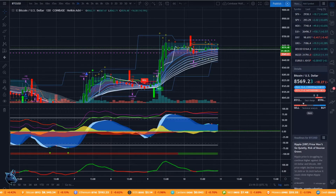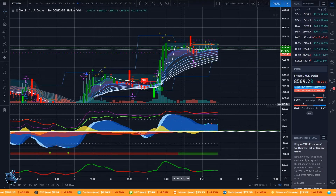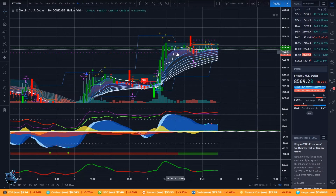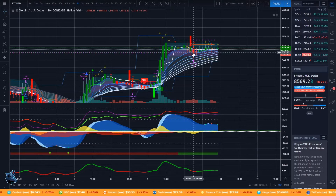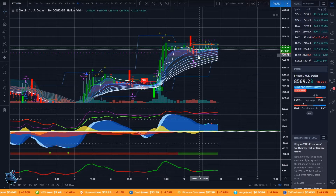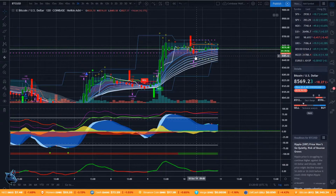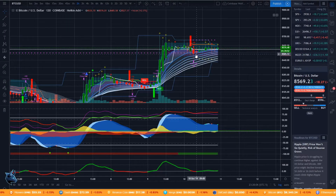Hey crypto family, hope y'all doing good today. We're going to go over some Bitcoin analysis for October 10th, 2019. Bitcoin has been moving sideways a whole lot the past couple days. Yesterday I called this downturn — I saw this red dot here on the two-hour and said there's possibly some sell-side pressure, and you can see that's exactly what happened. It went down to a low of 84.52. Right now there are basically a lot of conflicting indicators.